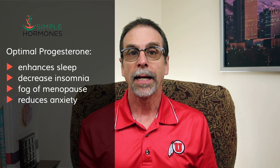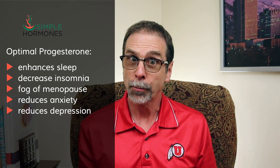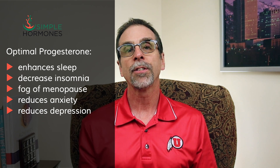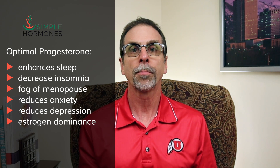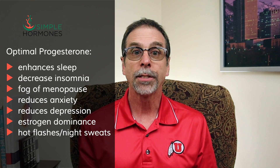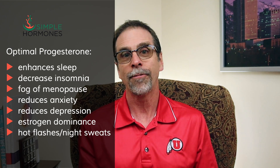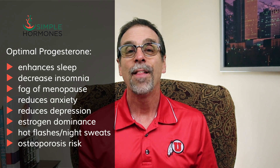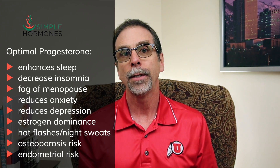Optimal progesterone can reduce anxiety and depression in postpartum as well as menopausal women. It can reduce symptoms of estrogen dominance in women experiencing PCOS or perimenopause symptoms. Optimal progesterone can also help reduce hot flashes and night sweats in menopause, although it's not nearly as effective as estradiol at doing that. It can also help reduce long-term risks in menopause, especially osteoporosis, endometrial overgrowth, and endometrial cancer.